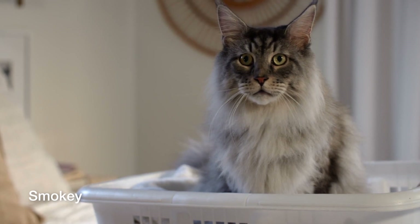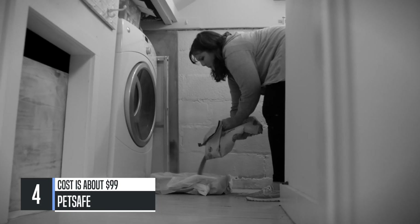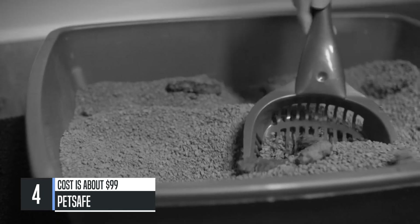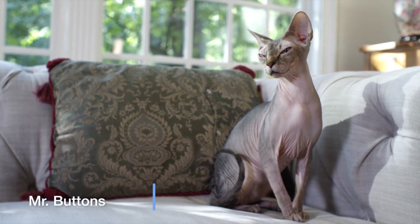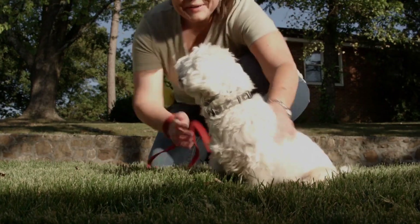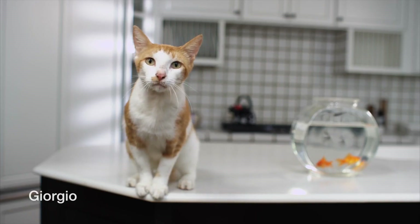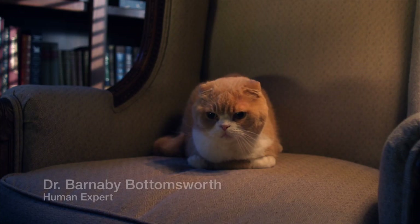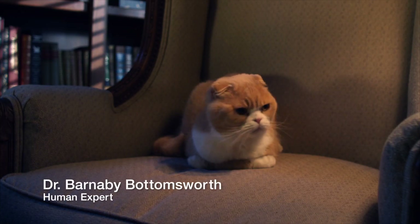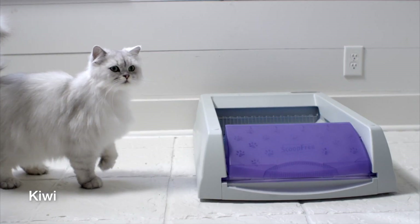It's weird, right? The humans' obsession with our poop? I mean, just look at the lengths they've gone to harvest this stuff. Have you ever noticed how excited they get when a dog goes number two? All we know for certain is that our feces must be very valuable. Why else would they have invented this crazy high-tech poop harvesting machine? Look at this thing.